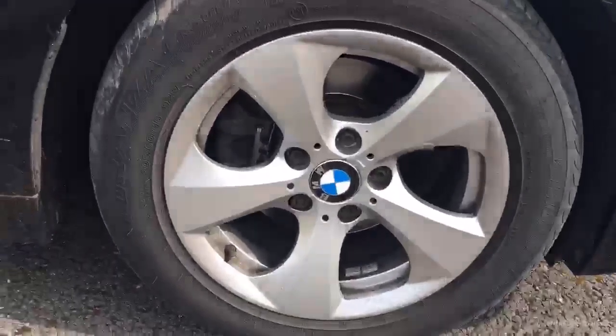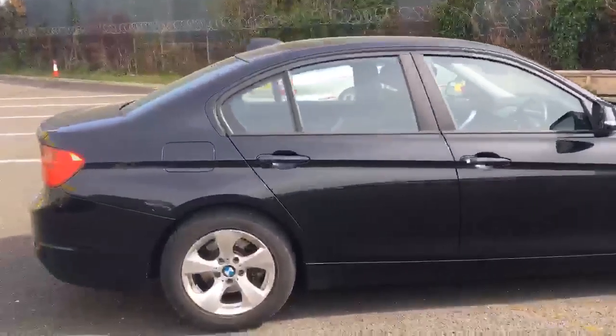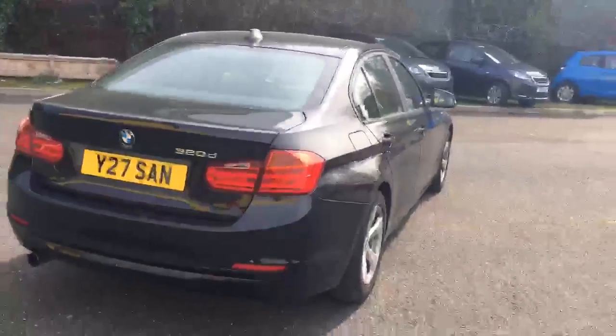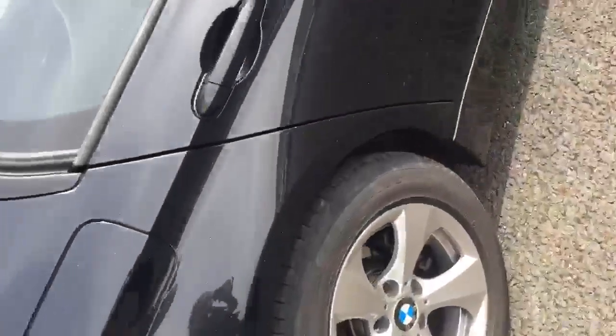Coming round to the offside, the front arch is in great condition. The alloy's in good condition also. We've got a tread depth of just over 3mm on that tyre. Coming down the side of the car, as you can see there are no major dents that need pointing out. Looking closely, the paintwork's in good condition.